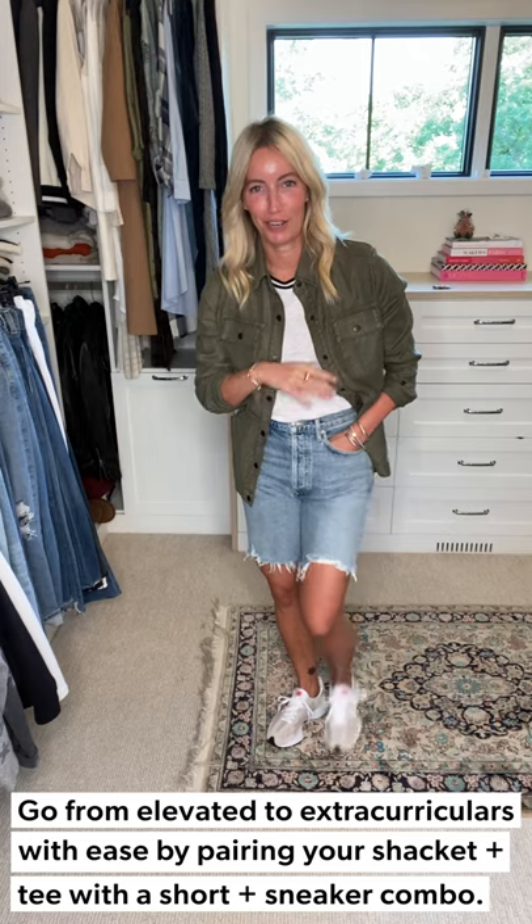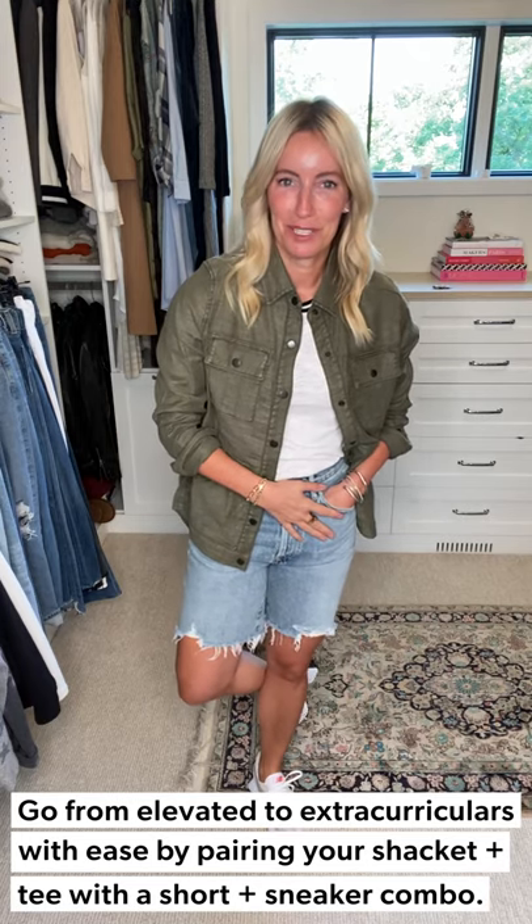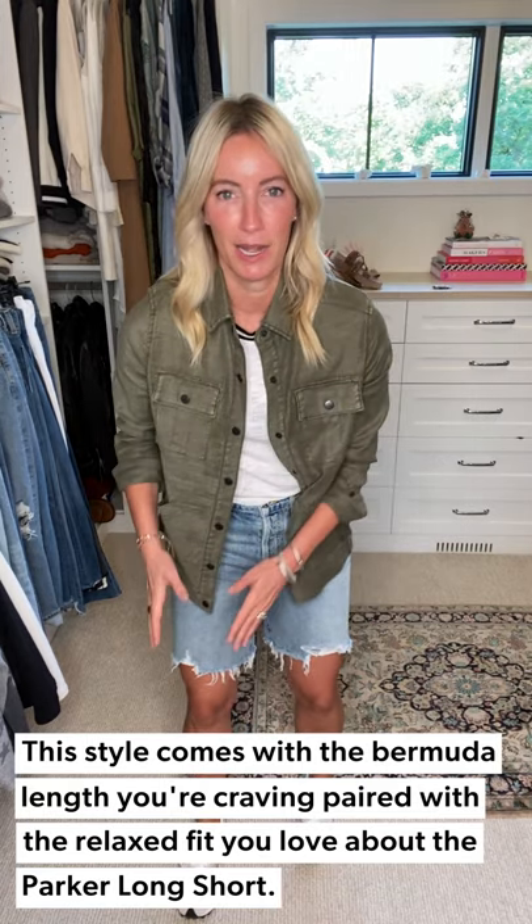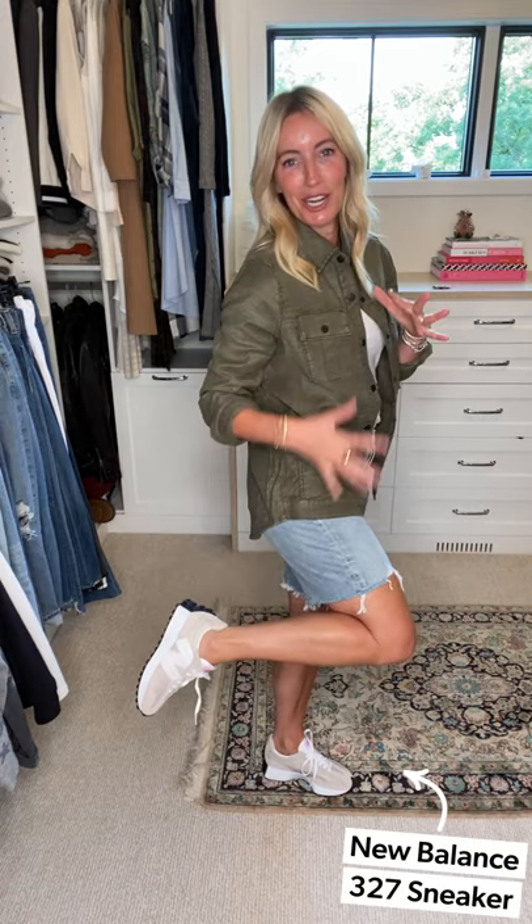Bottoms and shoe change — easy running around look. I talked about these amazing Bermudas last week: they're from Citizens of Humanity. Very similar to the Parker Long but a little longer, so more of a true Bermuda length, with that same relaxed leg opening. I bought my true-to-size because they really stretch and mold to your body as you wear them. Then I put on my favorite New Balance kicks in a neutral — an easy thing to have in your closet this time of year.